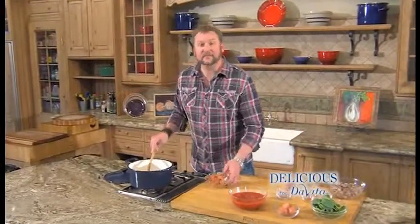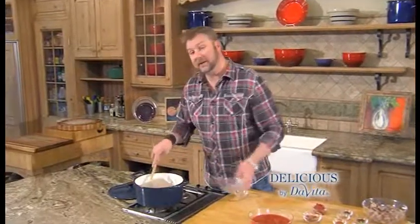The stew meat is seared and I've set it aside. I've got some onions sautéing in the pan, adding some garlic and some Nevada Bass Chorizo. And we'll let that come together.